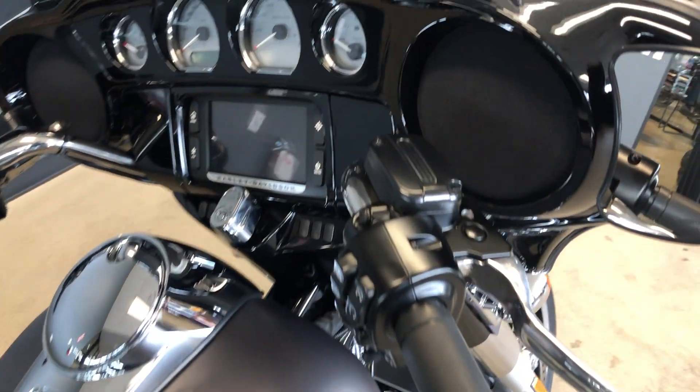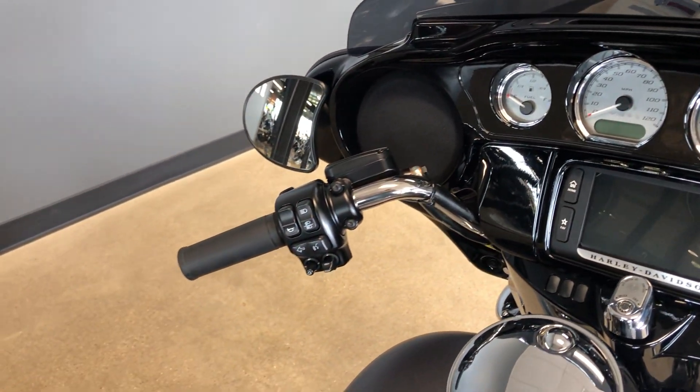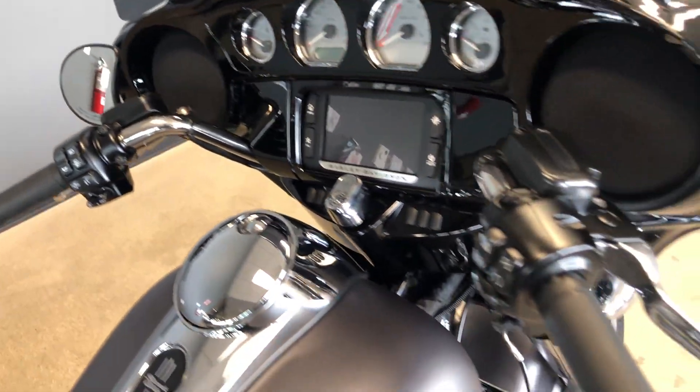It's got factory security, a 6.5-inch touchscreen display with Bluetooth and navigation, electronic cruise control, and ABS brakes.